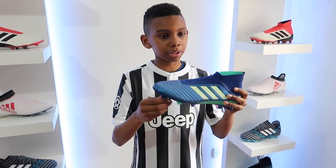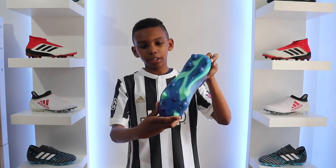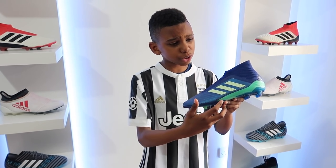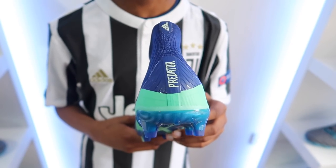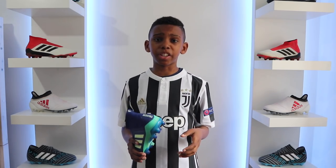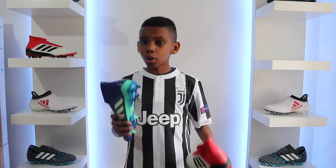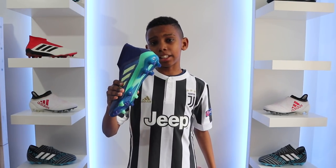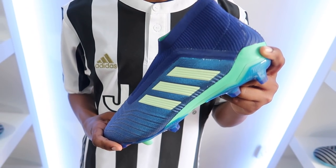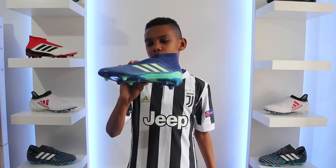These boots are from the Deadly Stripe Pack — look at this colour! Guys, these boots are beautiful. They've even added glow in the dark on the three stripes, on the Predator sign, and on the Adidas sign. So guys, tell me which one do you think is better: the Adidas Cold Blooded Pack or the Adidas Deadly Stripe Pack? I think the glow in the dark wins — I like the nice glow.